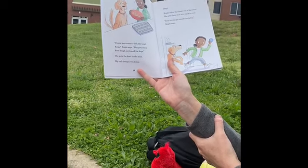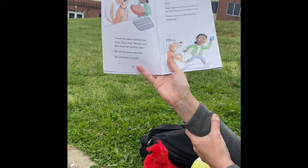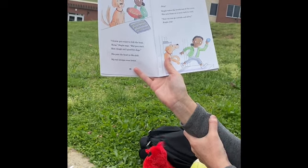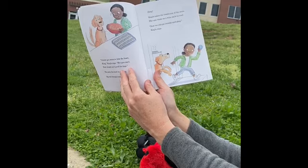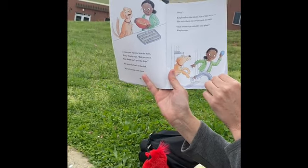I know you want to lick the bowl, King, Kayla says. But you can't. Raw dough isn't good for dogs. She puts the bowl in the sink. My tail droops even lower. Ding! Kayla takes the treats out of the oven. She sets them on a wire rack to cool. Now we can go outside and play, Kayla says.